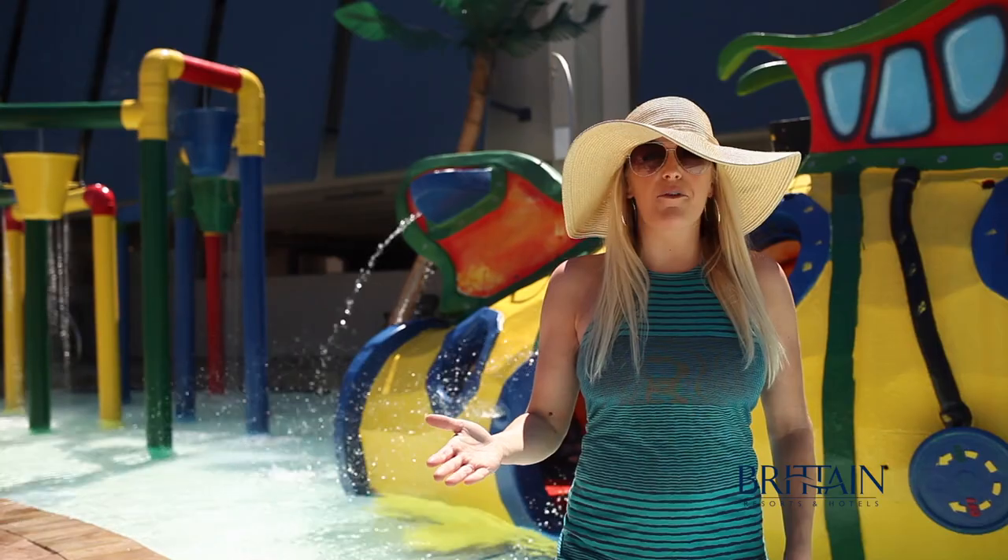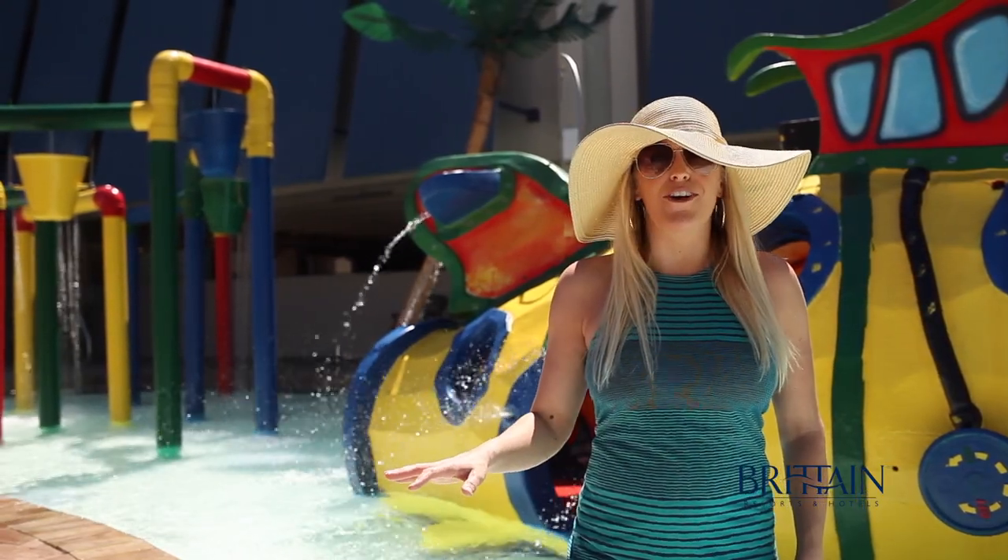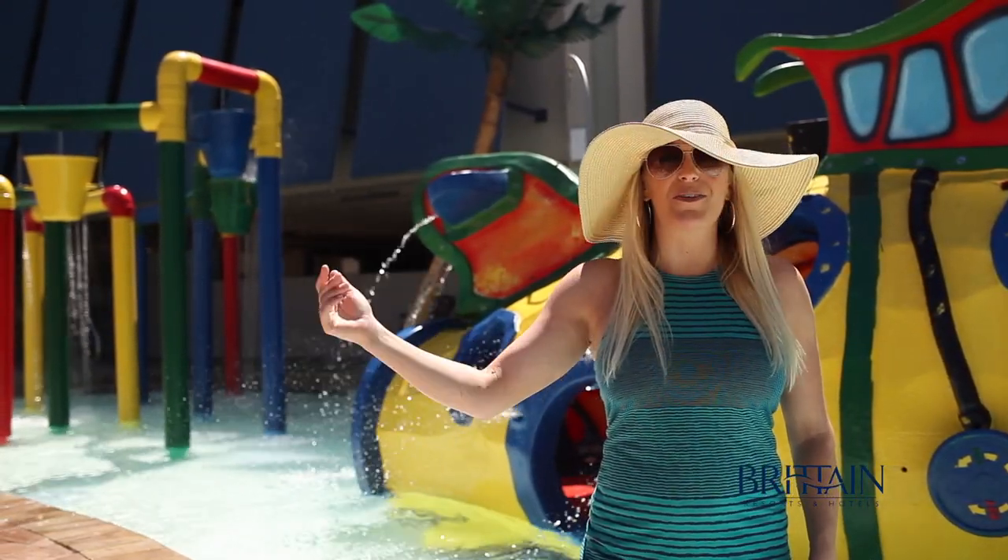So if you're looking for a resort to get wet and wild, look no further than Compass Cove Oceanfront Resort.